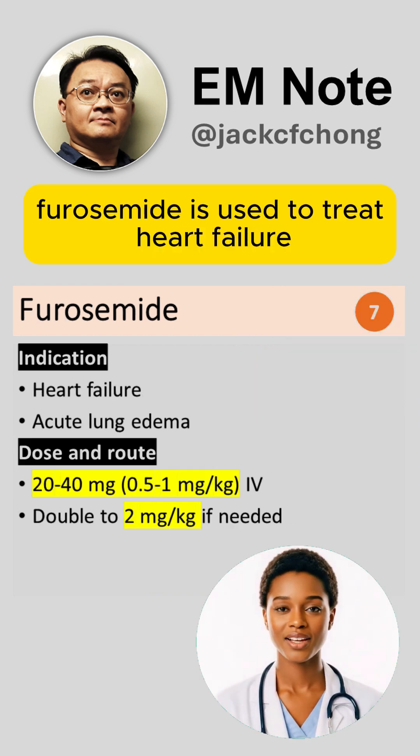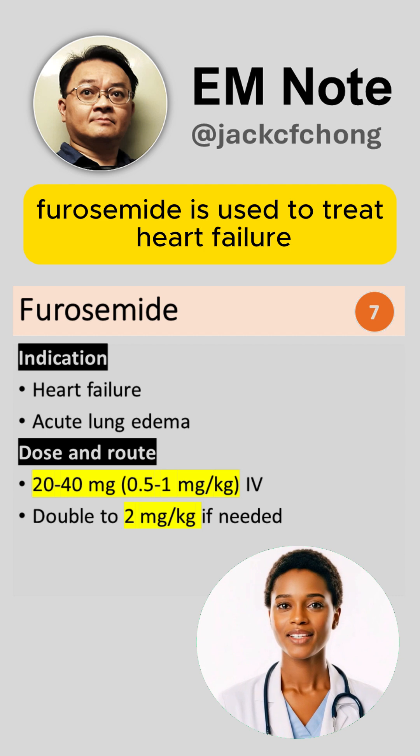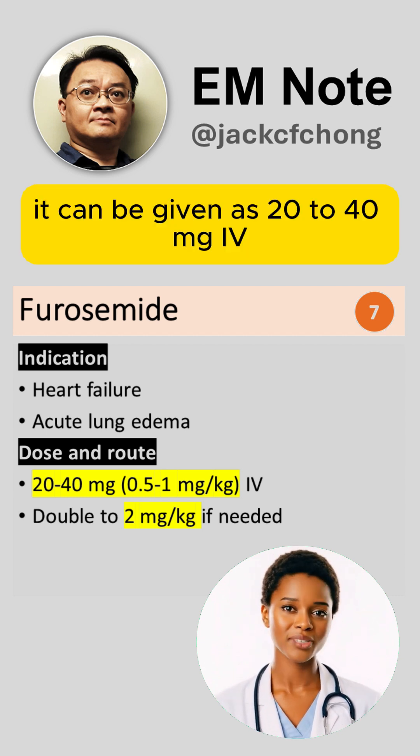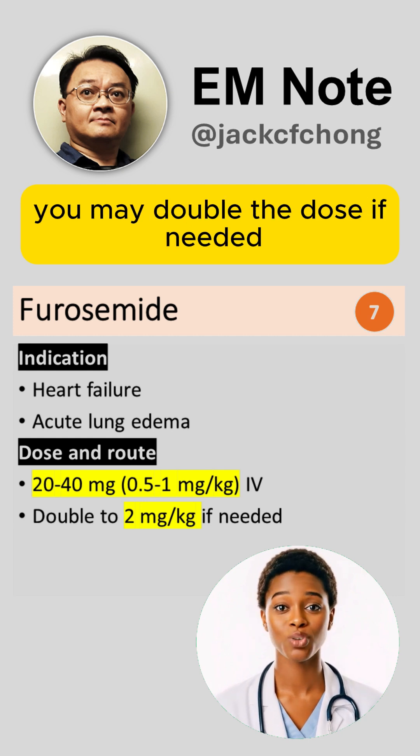Furosemide is used to treat heart failure and acute lung edema. It can be given as 20-40 mg IV; you may double the dose if needed.